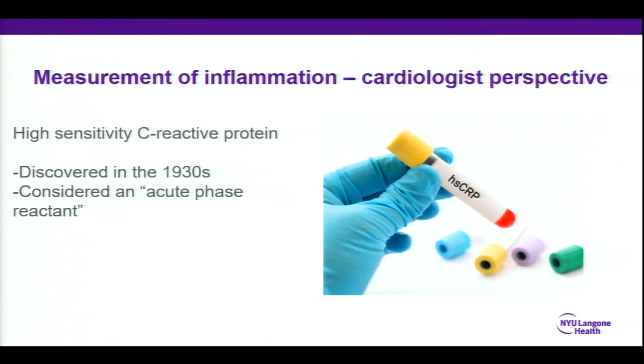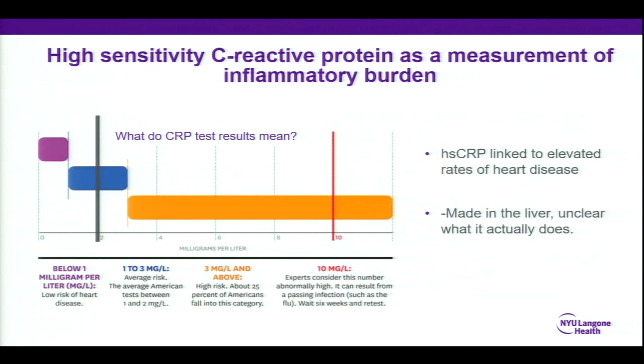You can only care about something if you can do something about it or measure it. When we started to understand what was floating around in our blood in the 1920s and 30s, we discovered cholesterol. But we also discovered a protein called C-reactive protein. Over time, our measurements got more and more sophisticated and could detect lower and lower values, so we turned it into high-sensitivity C-reactive protein. Starting in the 1930s and really through today, it was what we call an acute phase reactant — meaning when you had an infection, when you were really stressed out, when you were overweight, when something was going on, that protein rose. It goes up when something bad happens to you.